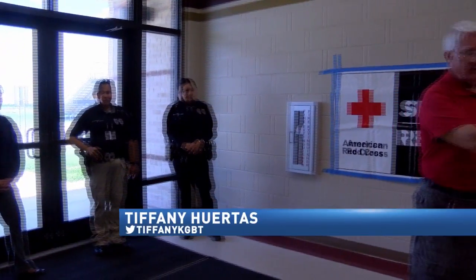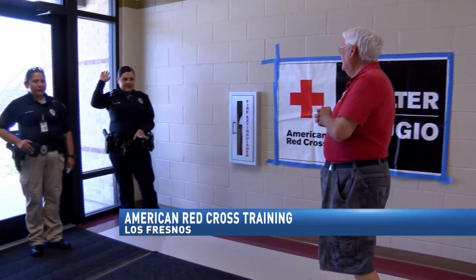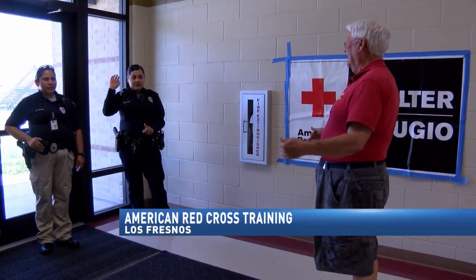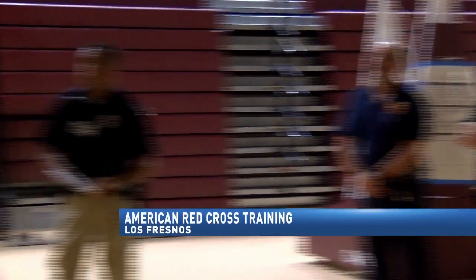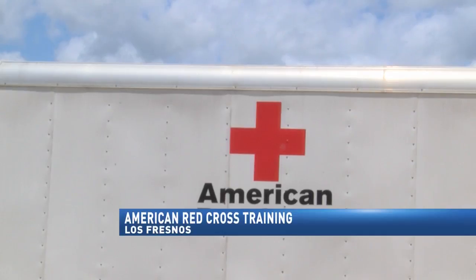Beyond these doors, beyond this place, there is no weapon. People from all over the valley participated in a shelter preparedness course provided by the American Red Cross Tuesday.